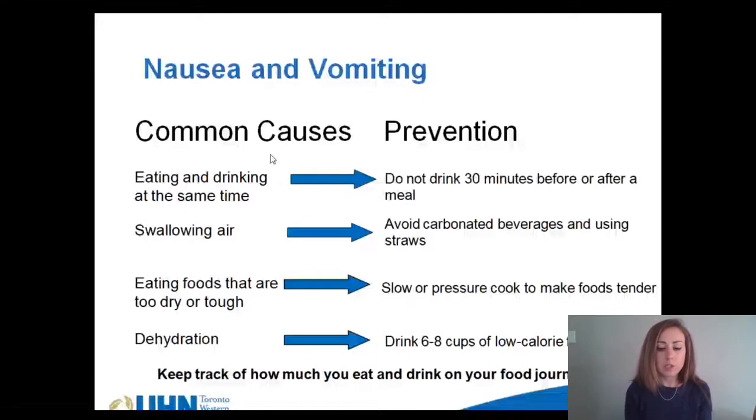Dehydration can also cause you to feel nauseous, so be sure to follow the fluid guidelines even if you are feeling nauseous. You might have to trial different calorie-free water enhancers or water temperatures before you find a routine that works for you. All of this information about nausea and vomiting prevention is available on page 34 in your nutrition manual.